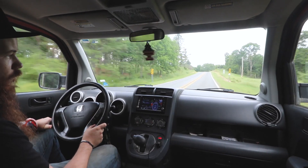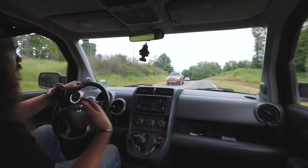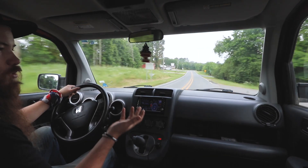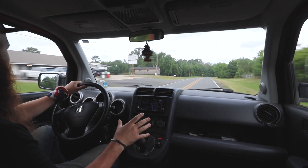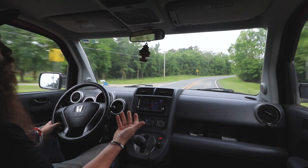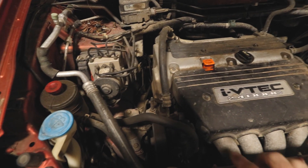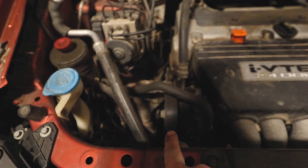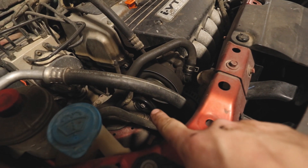We'll get it up on the lift. I want this video to be about what to look for and what to pay close attention to when you purchase a Honda Element, or if you've had one for a couple of years and want to know what to look forward to. At 200,000 miles, the main maintenance I've had to do is replace the belt — it was getting old — and I replaced the belt tensioner pulley, which was making quite a bit of noise. The belt swap is easy: you just put a pry bar on, pull it, and the belt falls off.